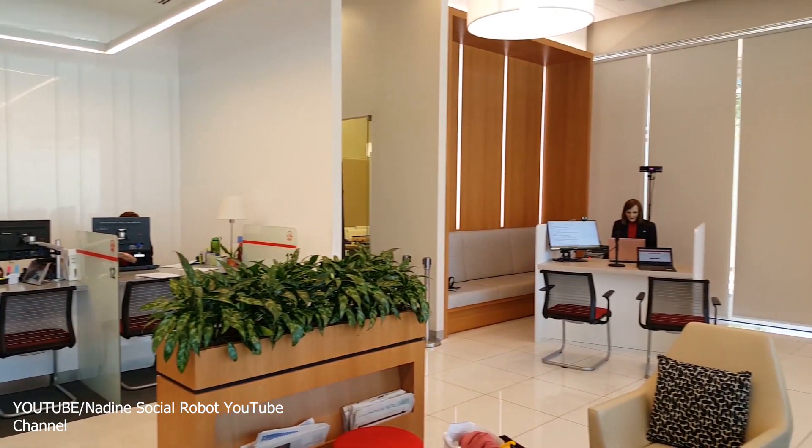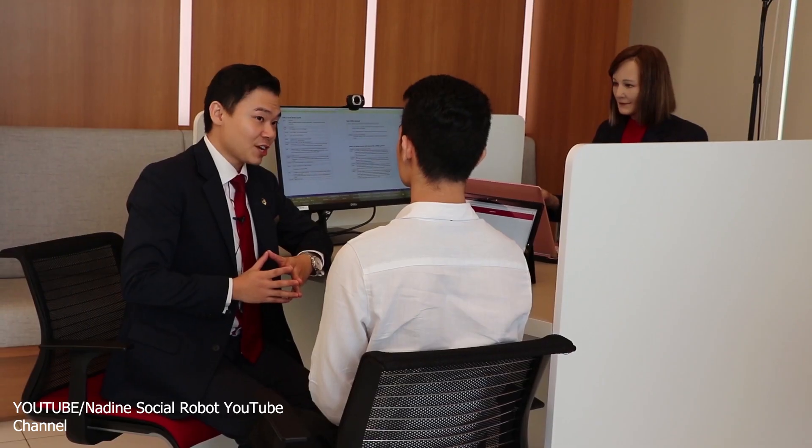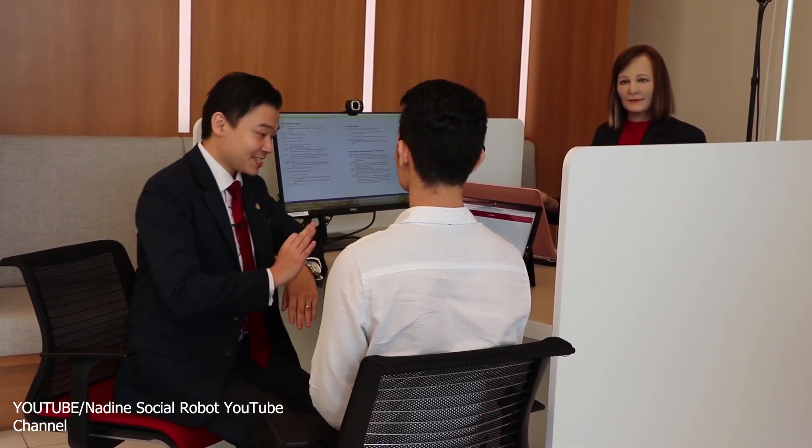Nadine also has built-in chatbots that allow her to handle different queries and a memory model that remembers different users and conversations with them. In addition, Nadine can converse in six languages – English, German, French, Chinese, Hindi, and Japanese. So when you speak with that customer agent with a sonorous voice, think again about who she could be.